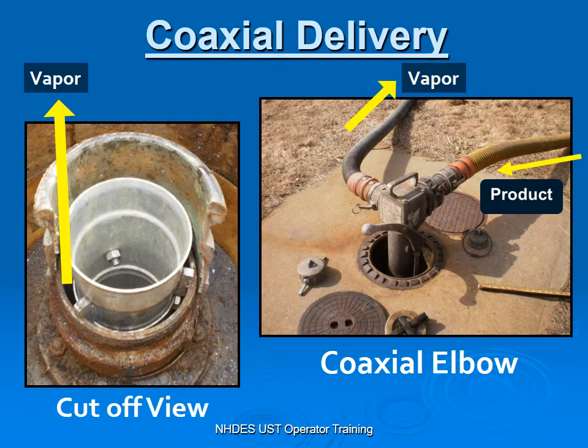A coaxial delivery means that the product is all delivered down in one location, where the product goes down through the drop tube. The vapors then come up on the outside of your drop tube back to your tanker truck. That is a coaxial delivery method.